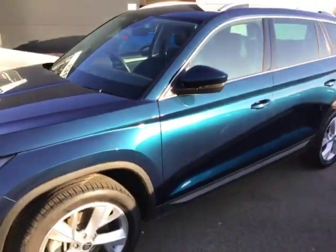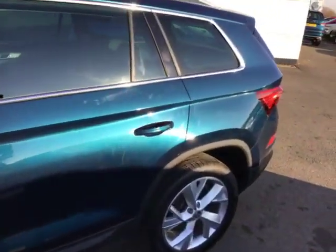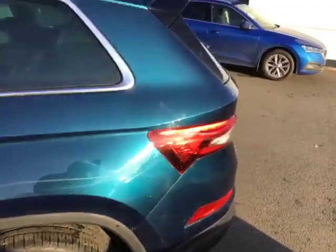As you can see, finished in Petrol Blue with black half Alcantara trim, which I'll show you in a second.